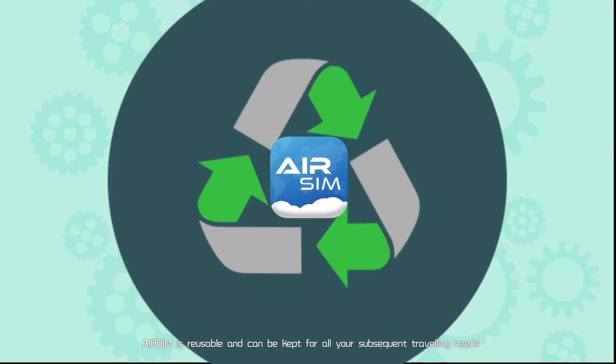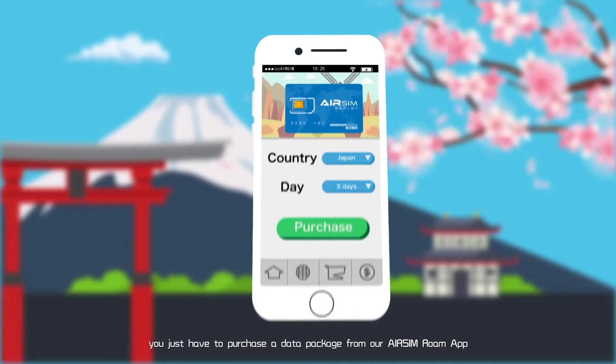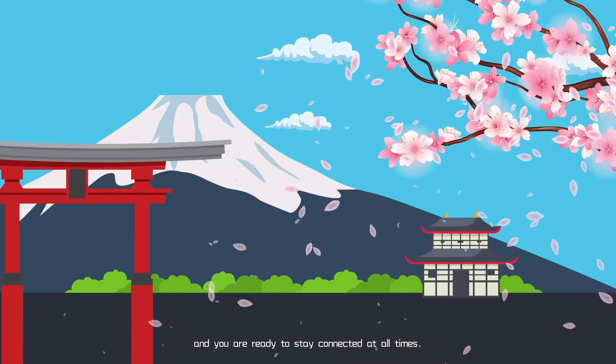Moreover, AirSIM is reusable and can be kept for all your subsequent traveling needs. For your next trip, you just have to purchase a data package from our AirSIM Roam app, and you are ready to stay connected all the time.